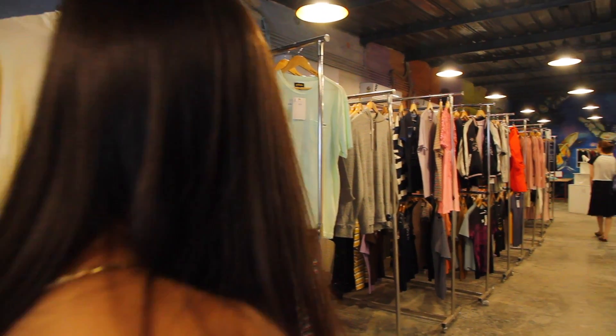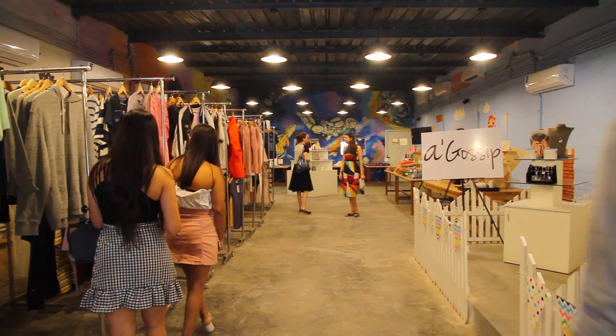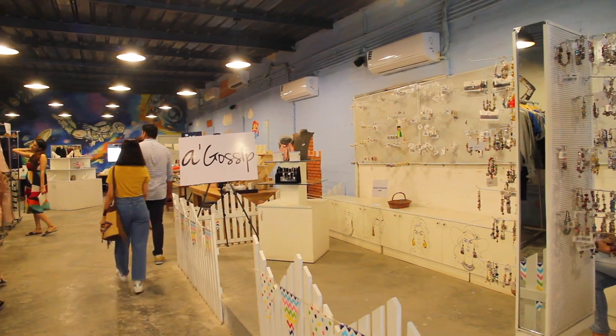As soon as we entered Liberty Village, we saw this huge impressive place covered with graffiti walls, racks of clothes, accessories, knickknacks and whatnot. So first, let's do a quick review of the place.